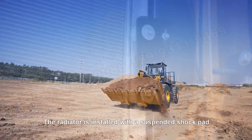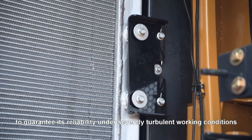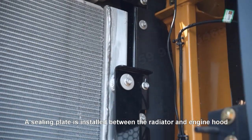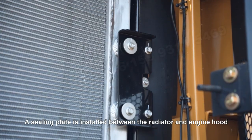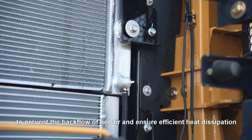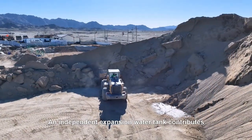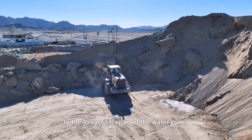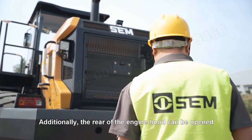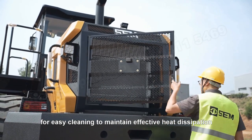The radiator is installed with a suspended shock pad to guarantee its reliability in severely turbulent working conditions. A sealing plate is installed between the radiator and the engine hood to prevent the backflow of hot air and ensure efficient heat dissipation. An independent inspection window contributes to the longer lifespan of the water pump. Additionally, the rear of the engine hood can be opened for easy cleaning to maintain effective heat dissipation.